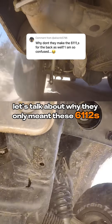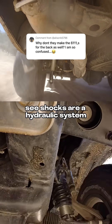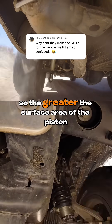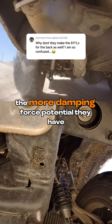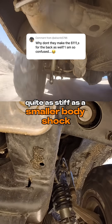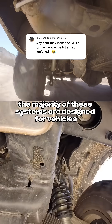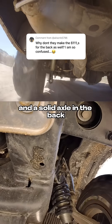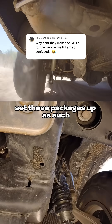Let's talk about why they only meant these 6112s to be paired with the 5160s. Shocks are a hydraulic system, so the greater the surface area of the piston and the greater the oil volume, the more damping force potential they have without having to be tuned quite as stiff as a smaller bodied shock. The majority of these systems are designed for vehicles with independent suspension in the front and a solid axle in the back, which is a big contributing factor to why Bilstein set these packages up as such.